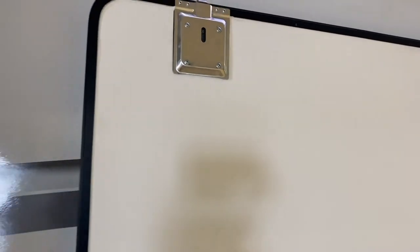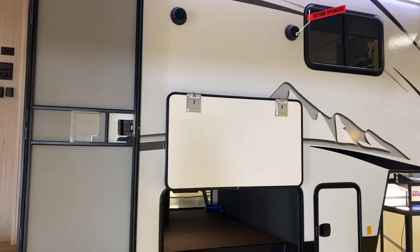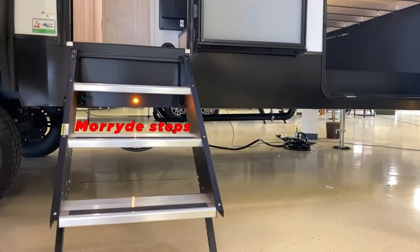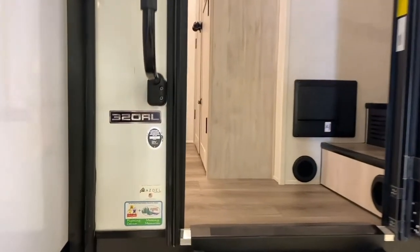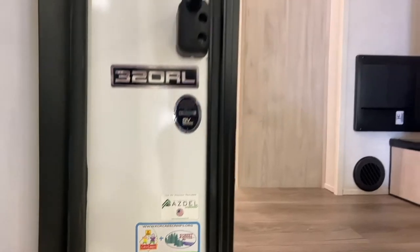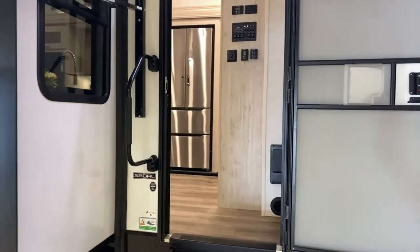We also have upgraded baggage doors — they have steel latches, not plastic, so they're going to open and close better and last longer. You'll have outside speakers that work off the Bluetooth stereo. There are nice flip-up steps. This would have an Azdel composite behind the fiberglass and the sidewall, which reduces any chance of getting moisture behind there and causing delamination.